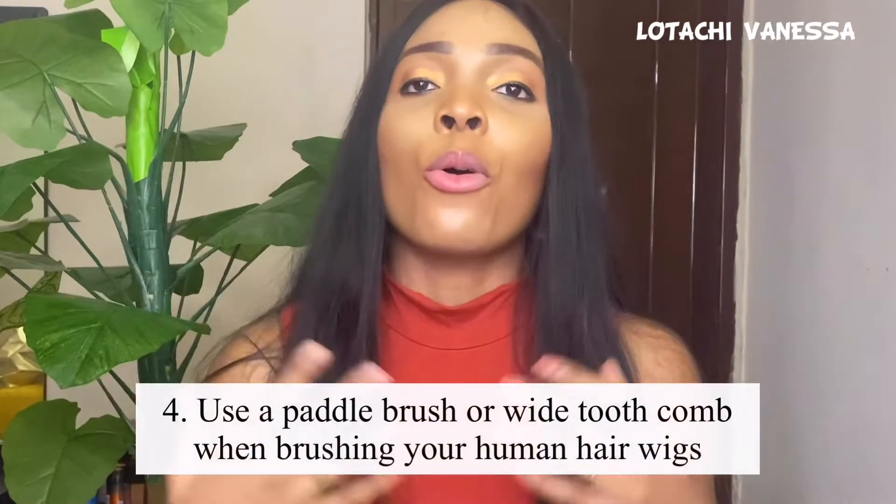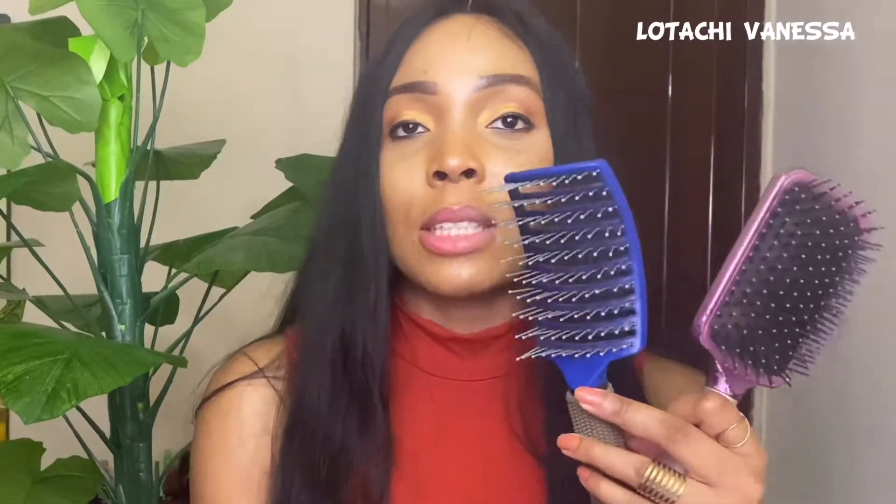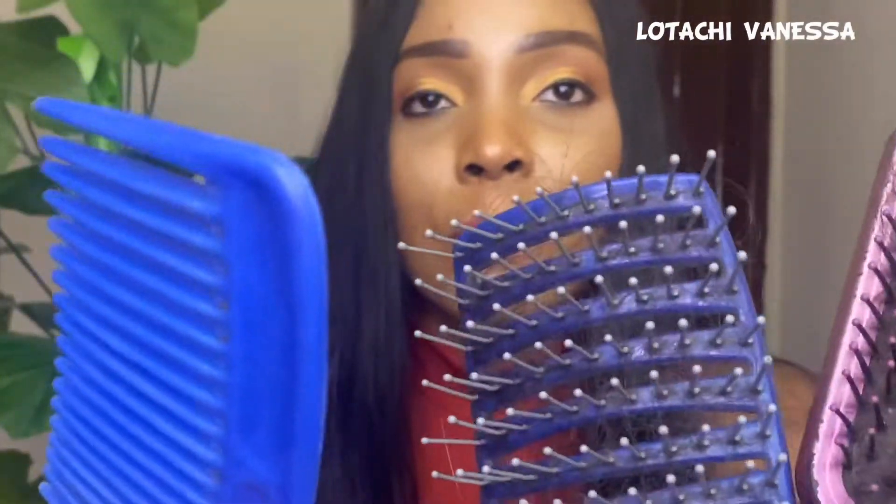Tip number four: comb your human hair wigs using a paddle brush or a wide-tooth comb. Do not use a narrow bristle brush like the ones we used back in the day. This is the paddle brush — you can see how spaced out the bristles are — and a wide-tooth comb. These are what you should use on your hair. The reason is that they help avoid shedding and prevent the hair from falling out.